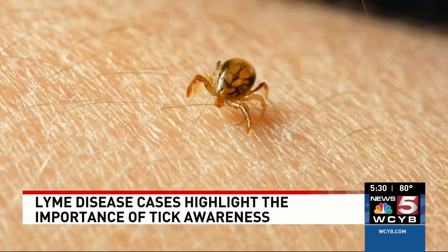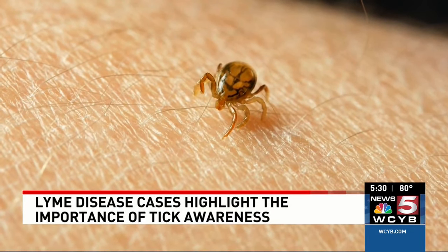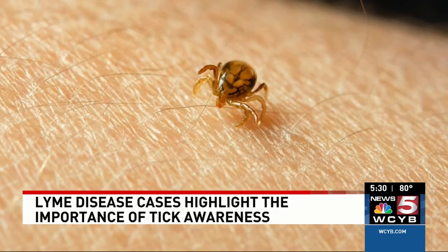For those of you spending time outside this summer, you may want to check yourself and your pets very carefully for some unwanted guests. News 5's Johnny Nordello spoke with health officials about ways you can prevent Lyme disease from ticks.